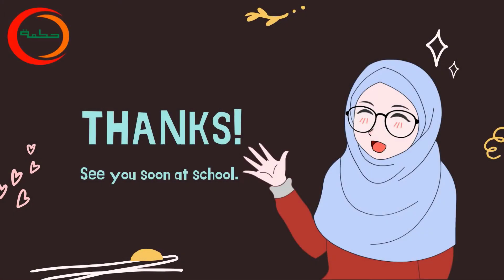This is the end of our virtual tour. I hope this pandemic ends soon and we can study and do many activities at school. See you soon at school!